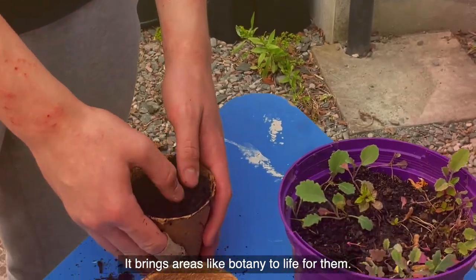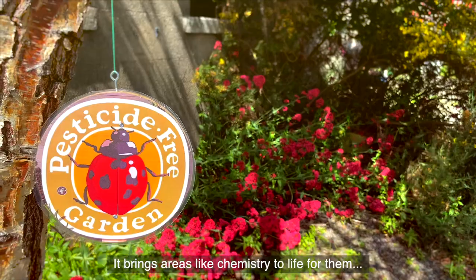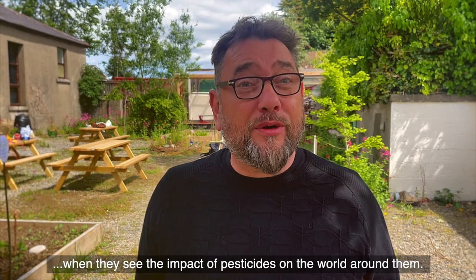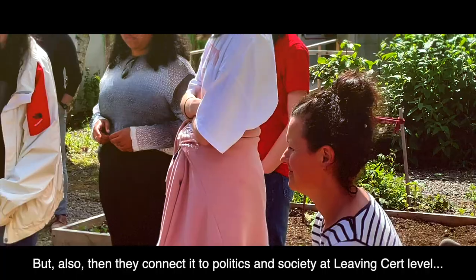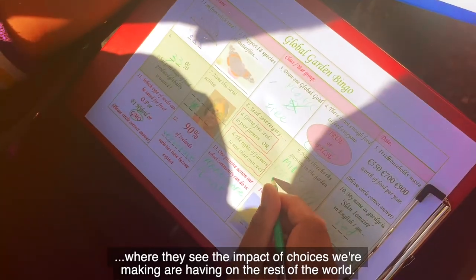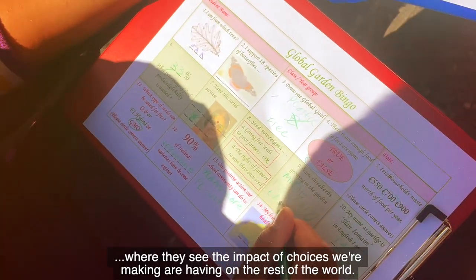It brings areas like botany to life for them, and areas like chemistry to life when they see the impact of pesticides on the world around them. But also they connect it to politics and society at leaving cert level, where they see the impact that the choices we're making are having on the rest of the world.